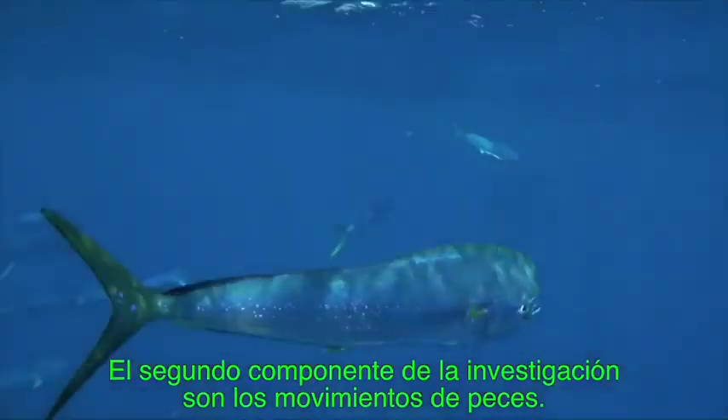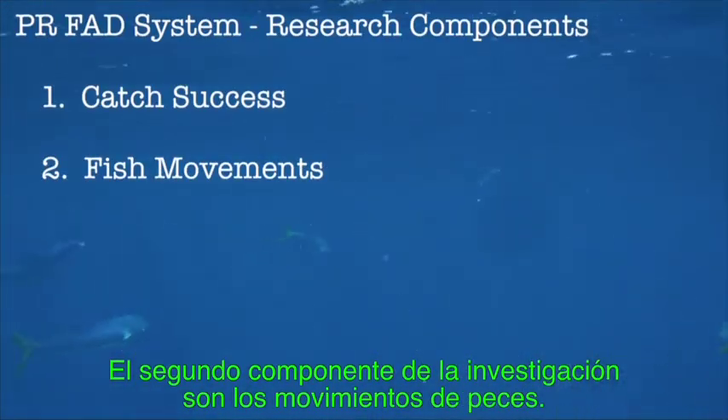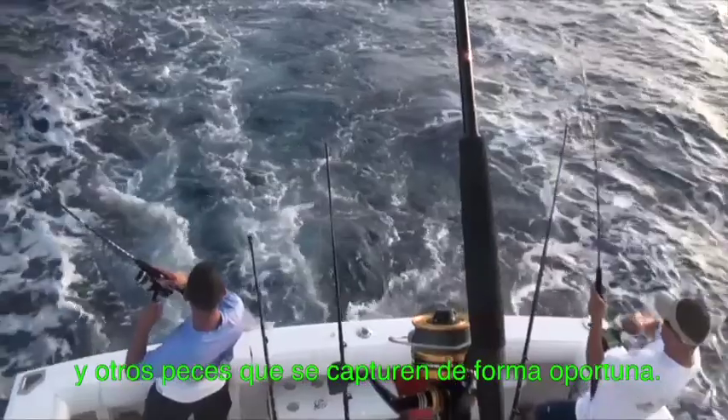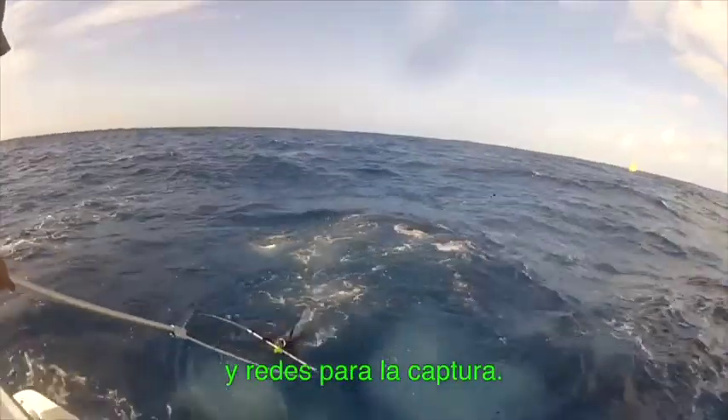The second research component is fish movements. We are catching, tagging, and releasing dolphin fish and wahoo, and really any other opportunistically caught species. We are using pull and troll techniques and dip netting the fish.